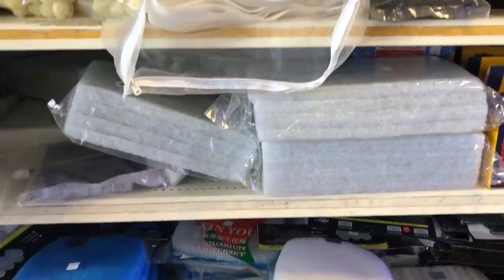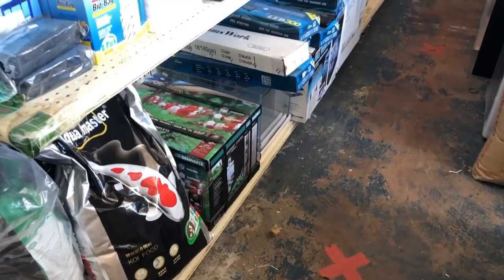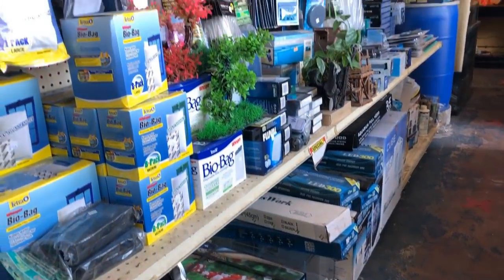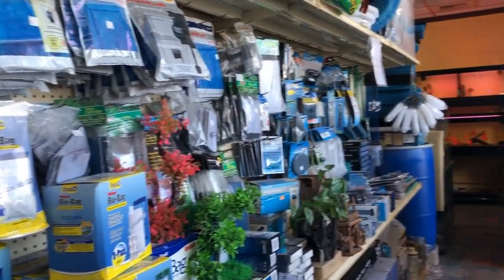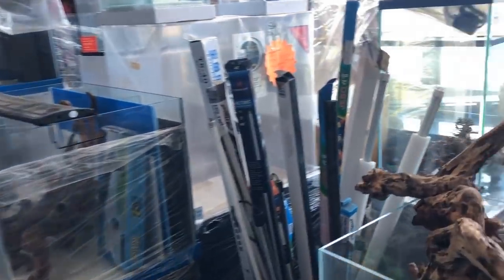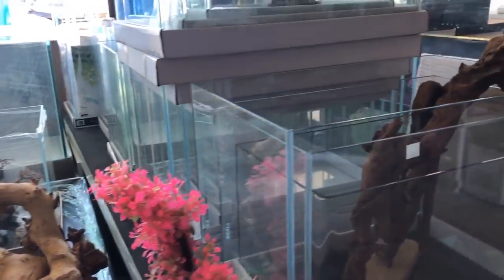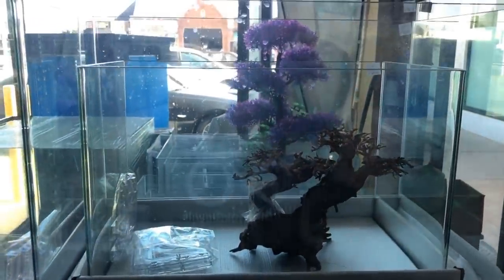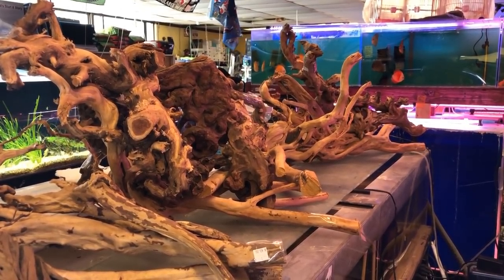He had some filters for those who like to cut their own, like I do — just the filter material, as well as the factory inserts, the cartridges and things like that. As well as a pretty large selection of tanks and accessories, including a lot of those frameless, all-glass nano tanks that are becoming pretty popular. Had those in all sizes. He also had a great selection of wood, as you can see here.